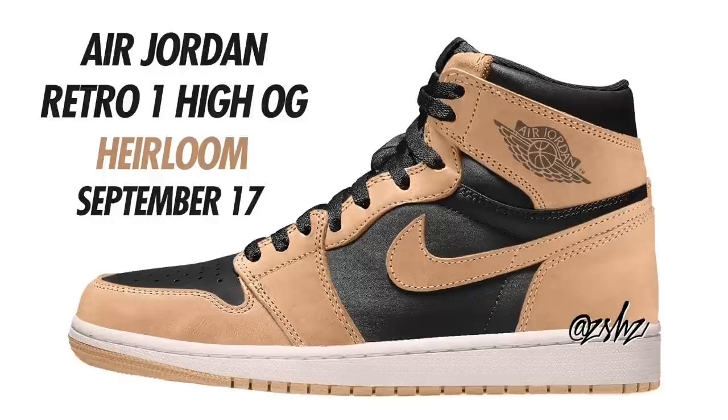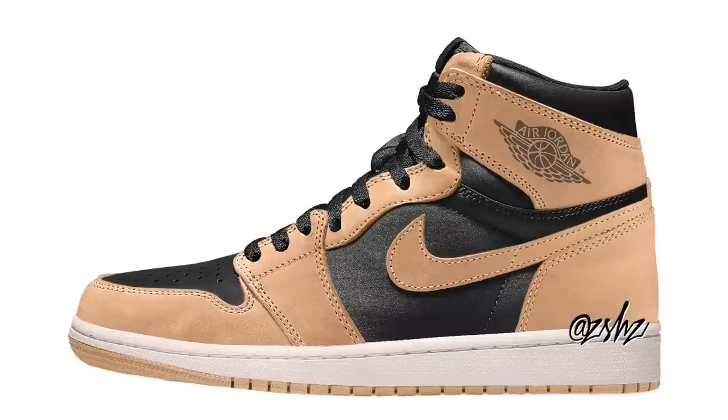Here we have yet another Air Jordan 1 release — the Air Jordan 1 High OG Heirloom. Colorway is Vachetta Tan, Black, and Sail, currently set to drop September 17th. Similar to the Rebellionair Jordan 1s, these are also expected to release at neighborhood accounts only. These come with three extra stone watch laces, special box and packaging, and the materials will be veg tan leather and wax canvas. Expect these to drop September 17th for $170.